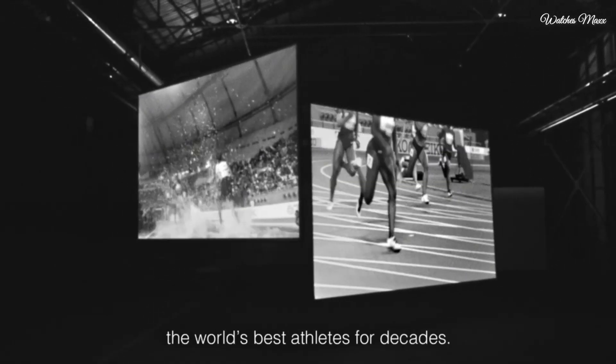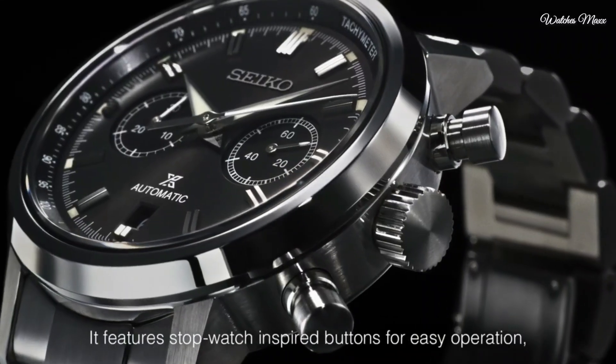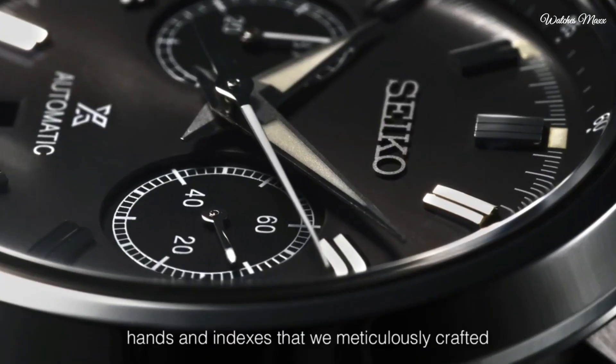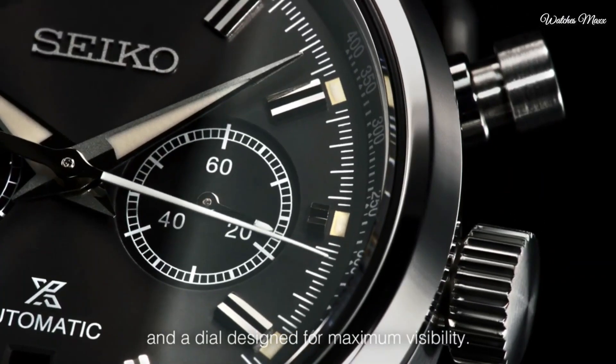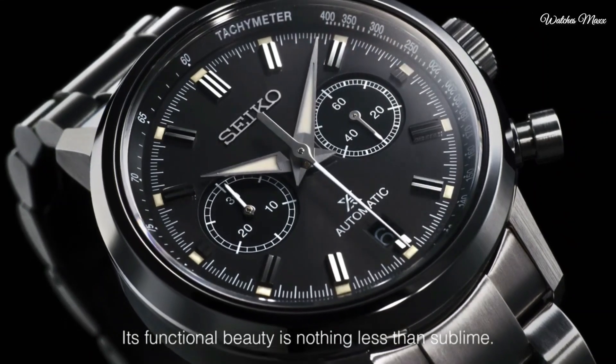Rugged and stylish design: 42.5mm stainless steel case with super hard coating — durable and comfortable to wear. Dual curved sapphire crystal with anti-reflective coating is scratch-resistant and provides clear viewing from any angle. Screw-down crown and pushers ensure water resistance to 100 meters.